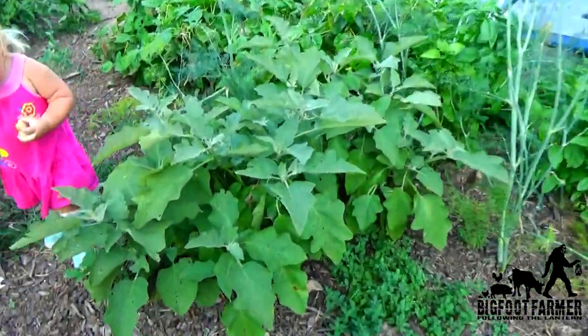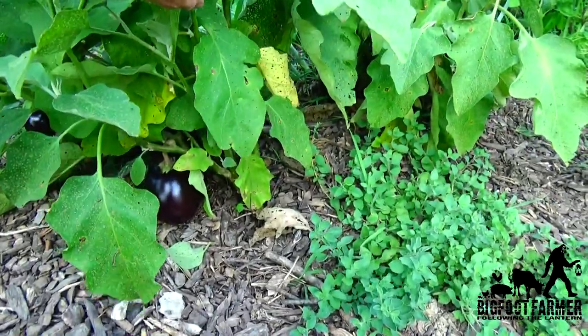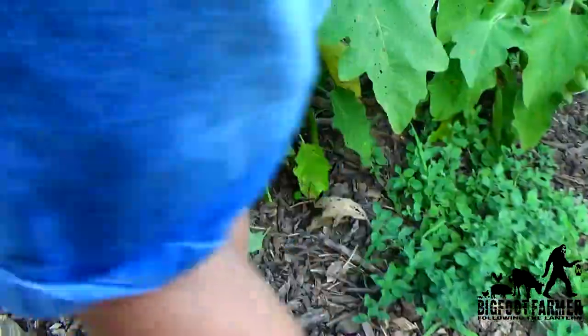One thing that's cool is our eggplants are finally getting big. They have taken their time this season and right now they're getting good.